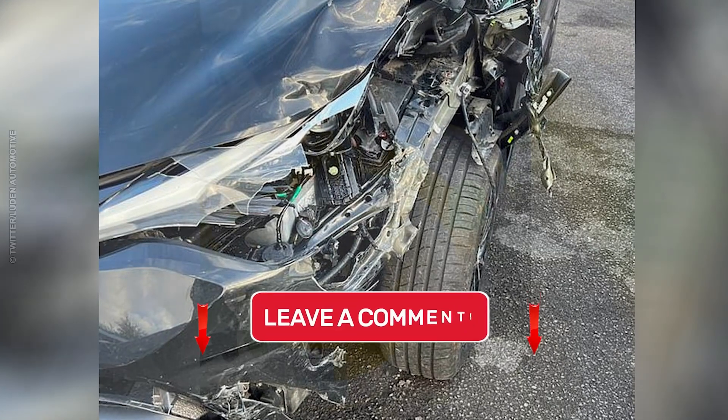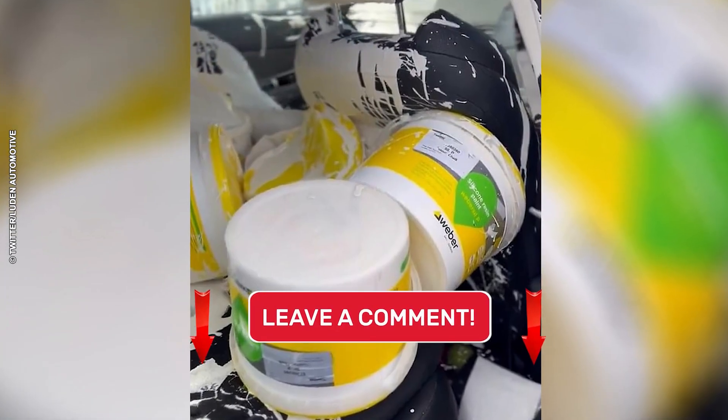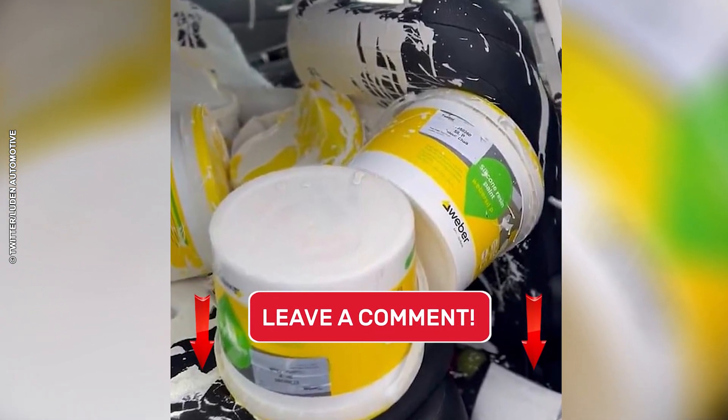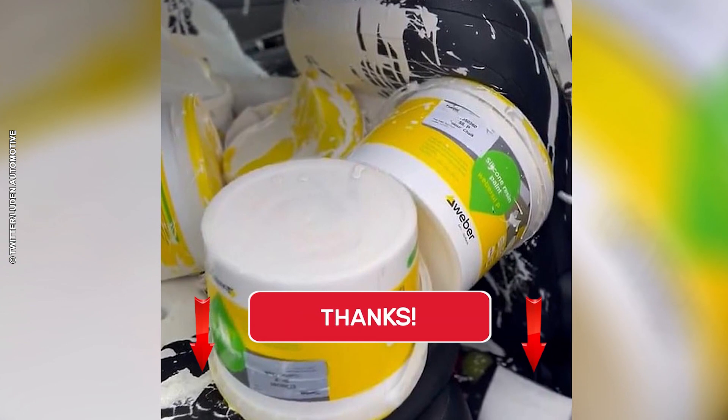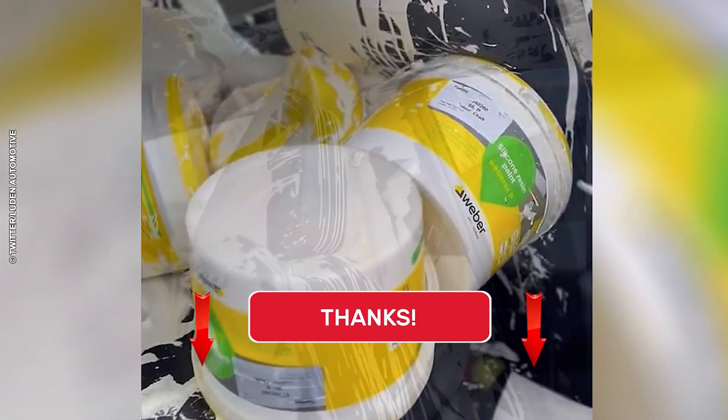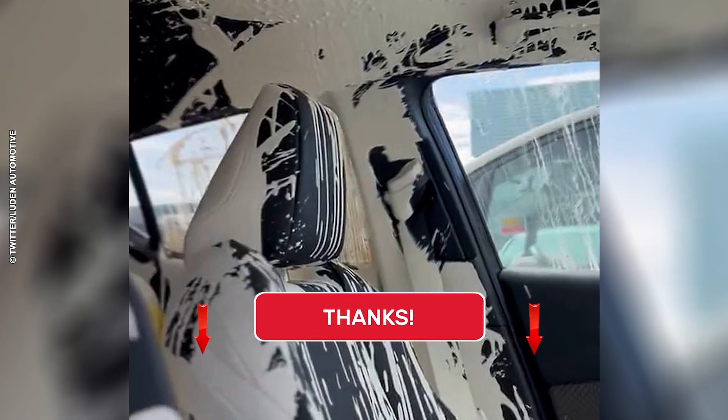Despite efforts to salvage the car, experts are skeptical about the possibility of repairing the extensive damage. "Someone definitely had a bad day," said a spokesperson for Luton Automotive. "The paint is mostly dry now, but some of it will never come off. It's turned the interior into a modern art sculpture."